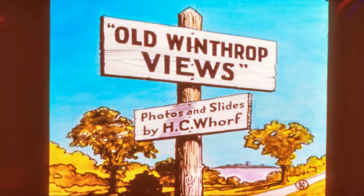To start our show, here is the old Winthrop Views slide, which is the one early local photographer Harry C. Worf used for his shows. Let's look at some pictures of Delby's Corner, one of the previously noted seven villages established in Winthrop about 1890.